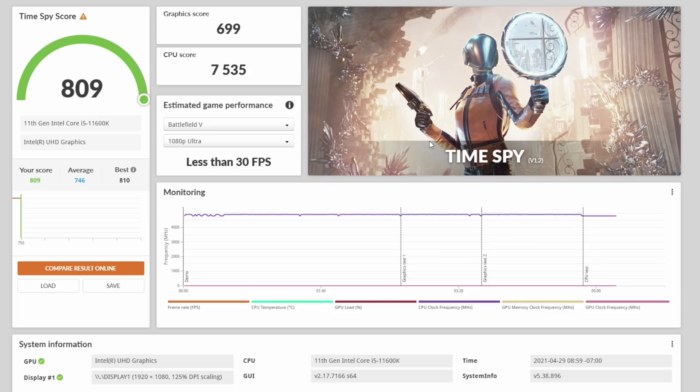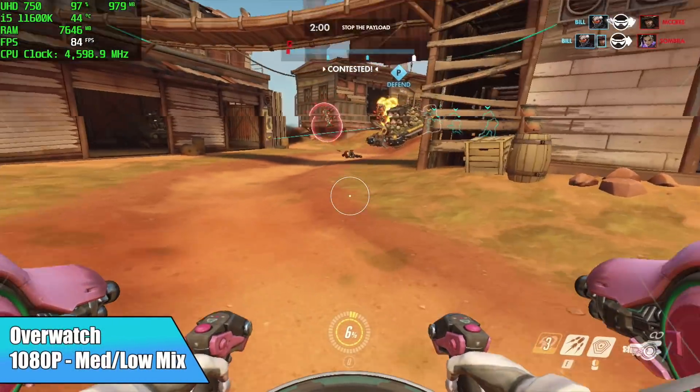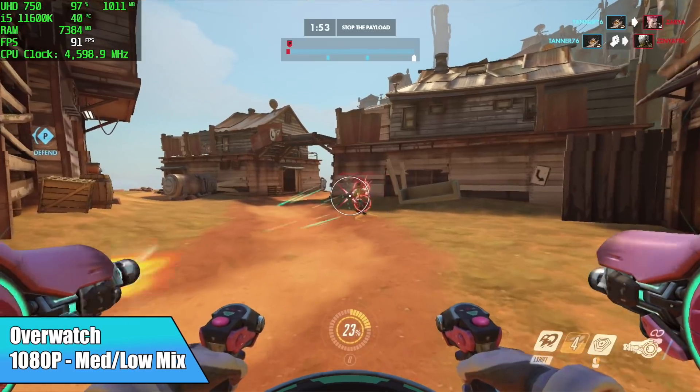Now it's time to jump right into some gaming — I've got about 10 games to test here. First up we have Overwatch at 1080p with a medium-low mix, and performance is actually really great. I got an average of 76 FPS out of this one, and in my opinion it's fully playable.